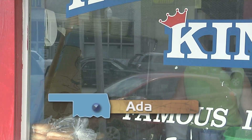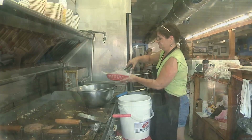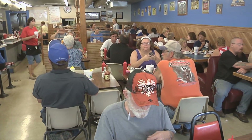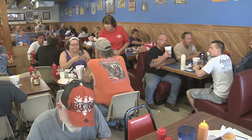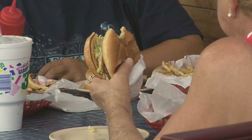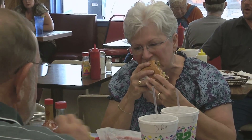In the early days, Hamburger King was open all night. Today, their hours are 6:30 in the morning to 2 p.m. When you look at why a restaurant is still in business 60 years after opening, the reasons can usually be narrowed down to three: good food, good service, and good people. One thing everyone agrees on is that if you're wanting an old-fashioned burger and you're in the Ada area, you come here. We are very famous for our hamburgers.